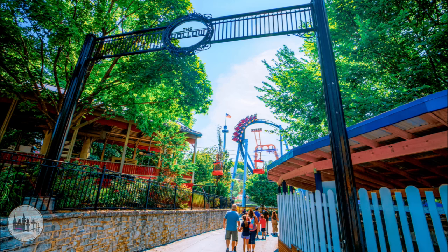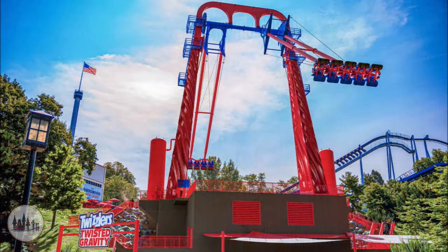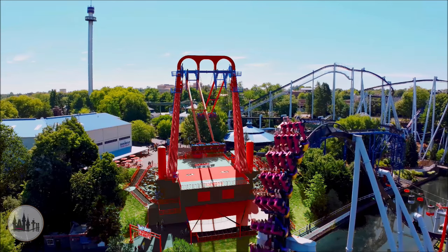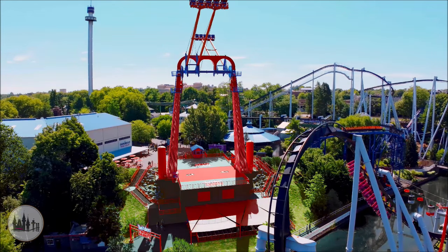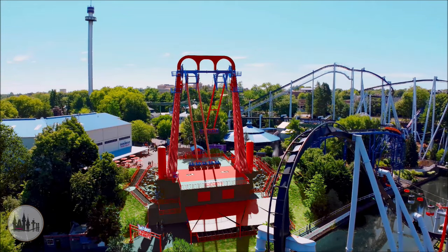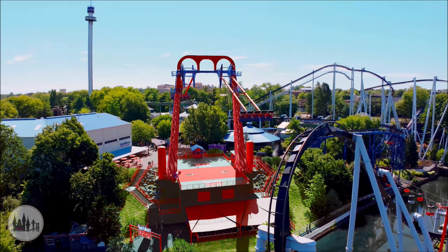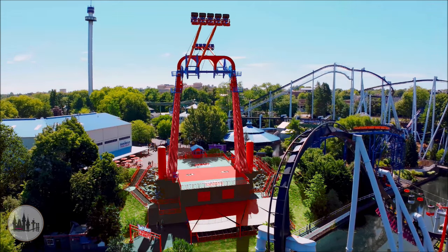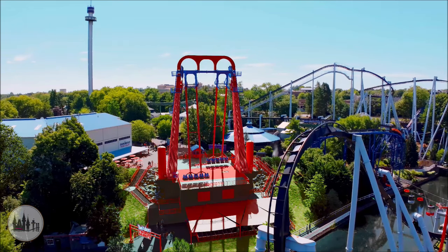The ride entrance and exit as well as the ride queue line are located along the lower creek path at the base of the actual ride area. It looks like there will also be stairs accessing the ride area from the queue line, as well as a fast track queue, allowing guests to purchase a fast track or fast track unlimited pass to enjoy unlimited rides.